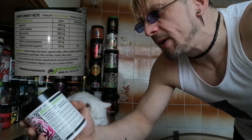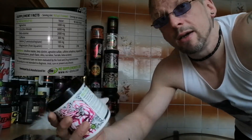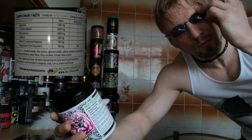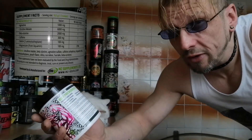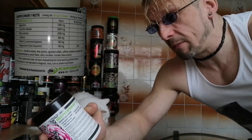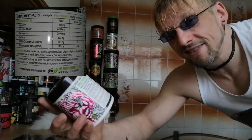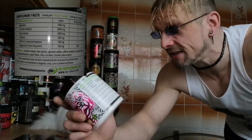Then we have DMHA — 2-amino isoheptane — at 100 milligrams. We've seen it higher in other pre-workouts, but 100 milligrams, you should feel that. And then, can't forget the magnesium at the end there — 100 milligrams of that. That is the list.